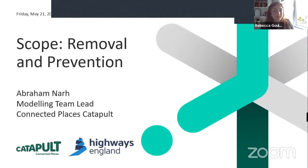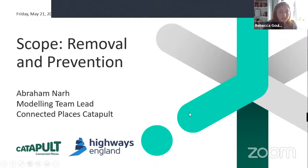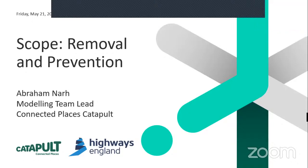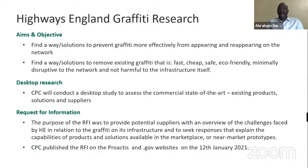I'd now like to hand over to my colleague Abraham, who's a technical team lead in our modelling team. Abraham will talk us through the scope of the competition in more detail. Thank you very much Rebecca, and thank you all for connecting to this afternoon's webinar. I'm Abraham. I'm the modelling team lead at the Connected Places Catapult. What I want to share with you this afternoon is some of the work that we have done prior to this competition in the hope that this will allow you to better understand the scope of work we're asking you to support us with.